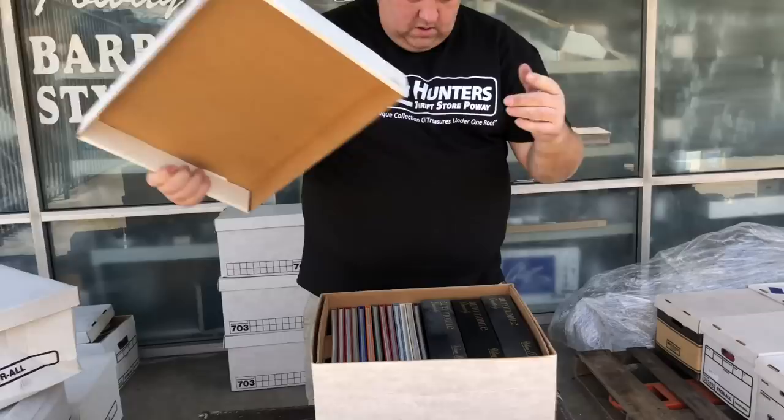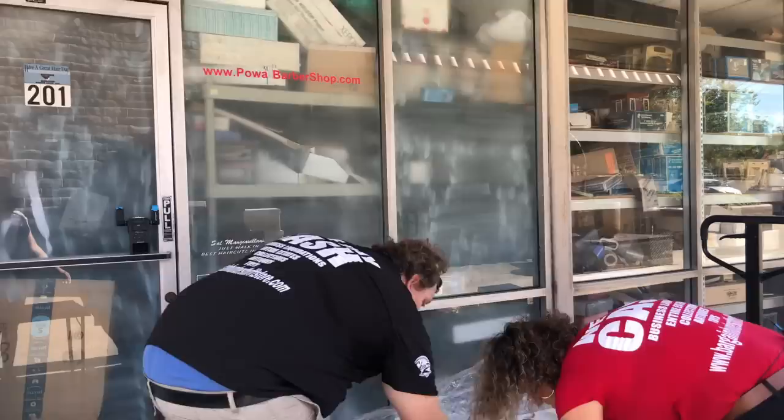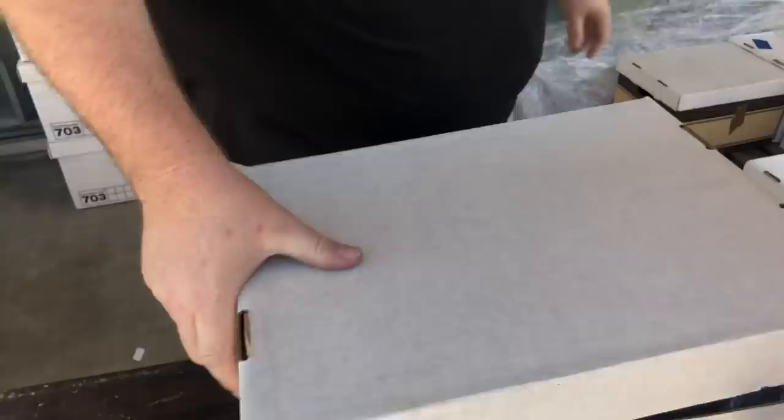I think the rest are book boxes. Volume 18, 17 — yeah, more automobile stuff. We'll sell these for five bucks a book, $20 a set. There are some tins in there too.